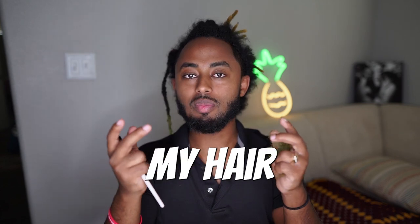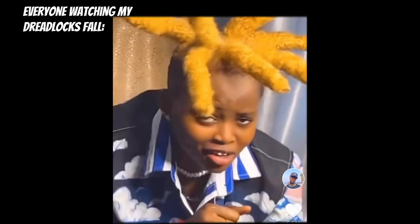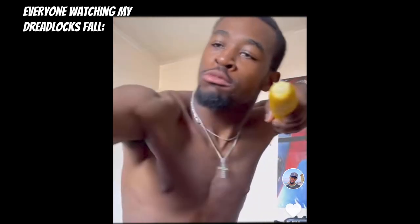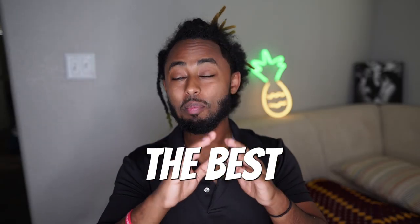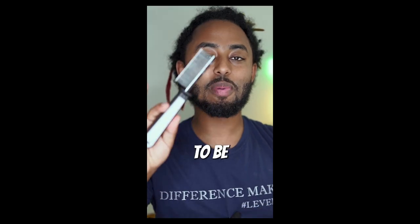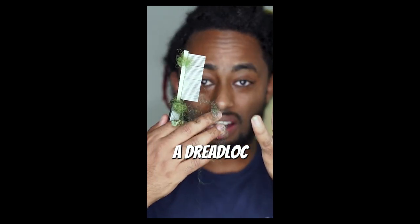What your dreadlock does is basically keep all that shedding there, and that's why it looks like I'm damaging my hair when I use these methods — but I'm really not. I tried a regular method, the best way to comb out your dreadlocks, and this is how much hair I lost when I did that.